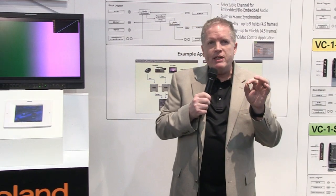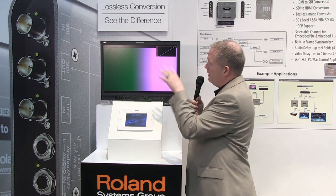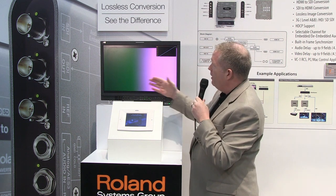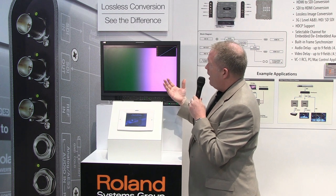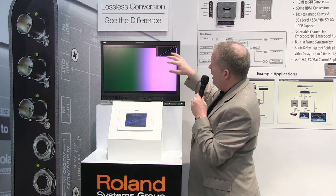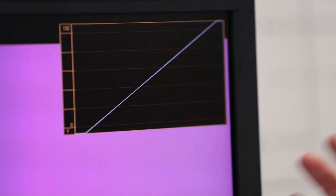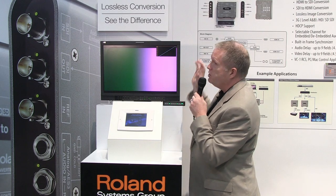One of the key points is lossless. What we have here is a ramp — a nice test pattern. We have a source image coming in and you can see on the waveform the blacks, the below blacks and the above whites — the super black and super white. If we move to the Roland unit, we're inputting that image and testing what comes out of the Roland unit, and we see there's no change in that waveform.